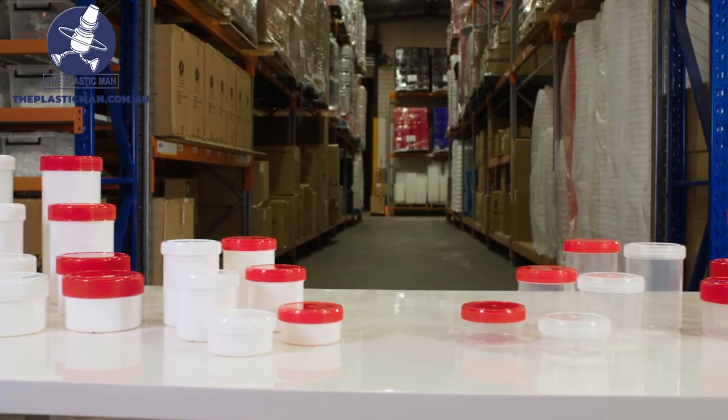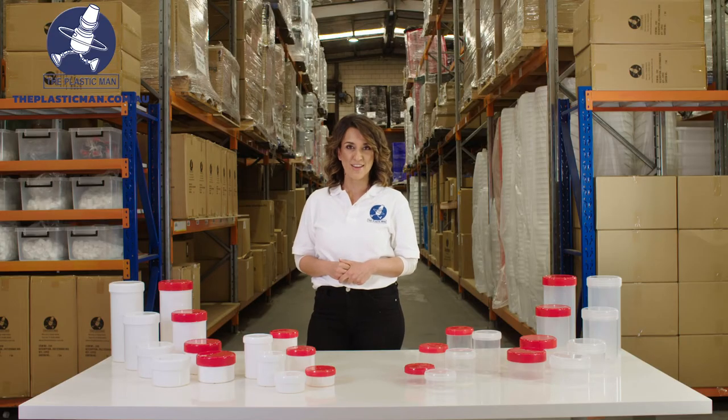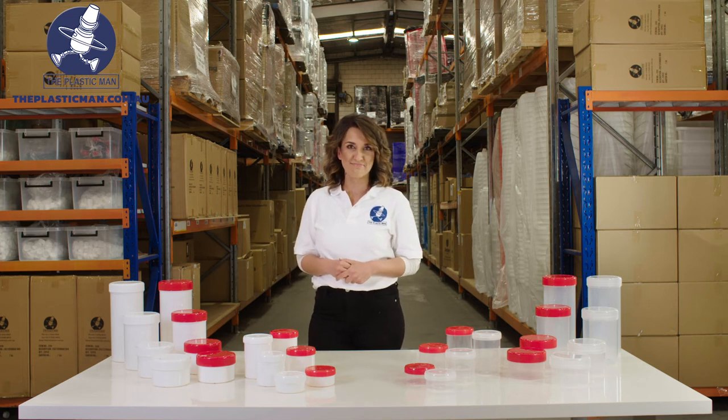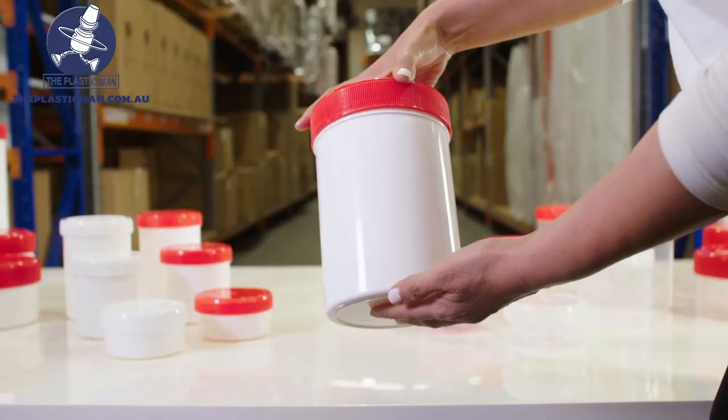We manufacture these jars ourselves here in Australia to Australian standards which we are super proud of. Therefore we have full control over the quality of the raw material used right up to the finished goods. This gives us a competitive edge to be able to guarantee the quality from go to woe.